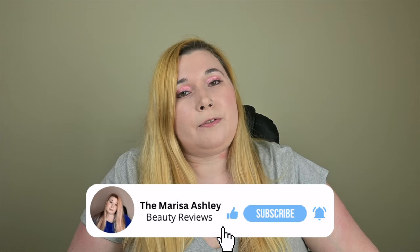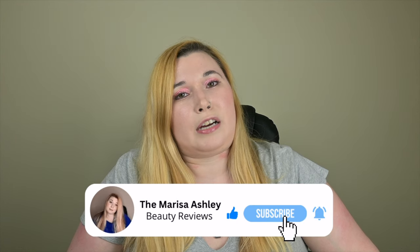Hey everyone, welcome back to my channel, or if you're new here, welcome. I am Marissa Ashley and my channel is all about helping you find your favorite beauty products, whether that's in hair care, skin care, fragrances, or makeup — I'm your girl. Every video is highly tried and highly researched before I even post it, so you can always count on getting the most accurate information. If you'd like to find your favorite products, please don't forget to subscribe to my channel.